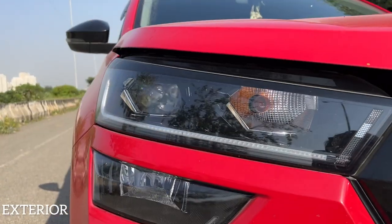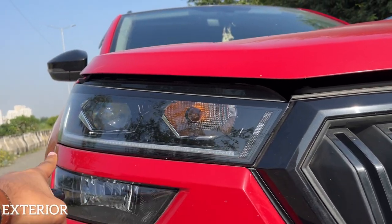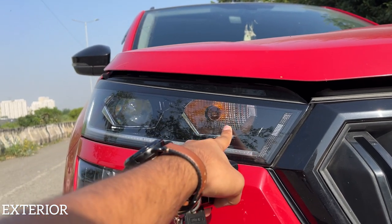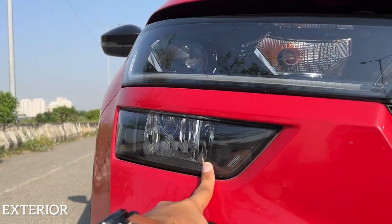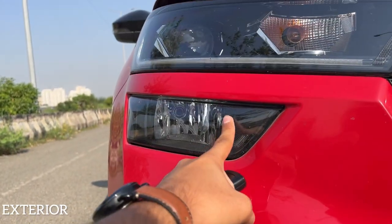Let's start with the headlights. The Skoda gets an LED projector setup with LED DRLs and a halogen indicator. There's a fog light, though the fog light placement is in an unusual position.